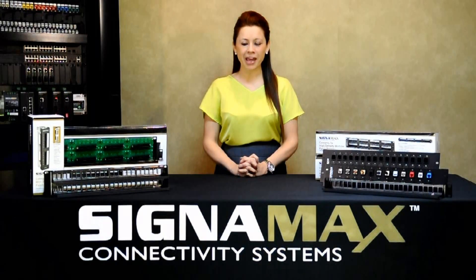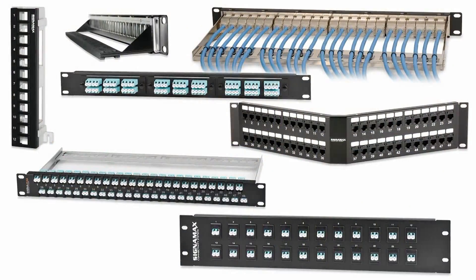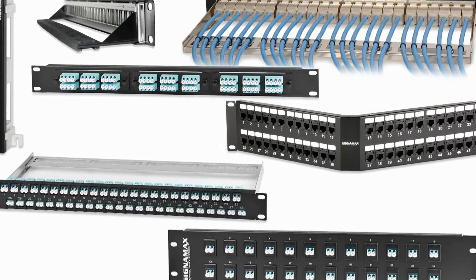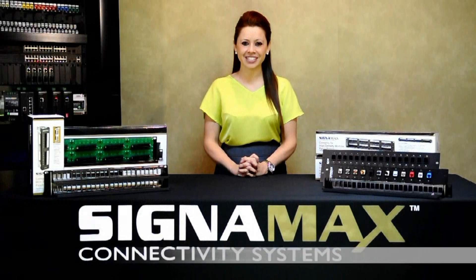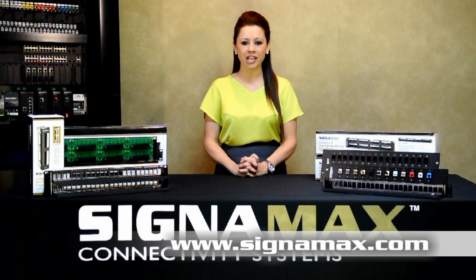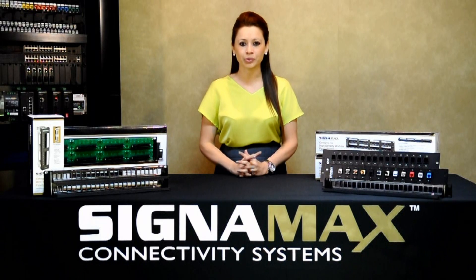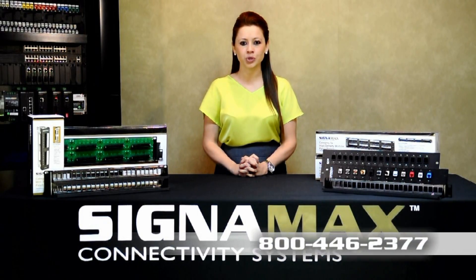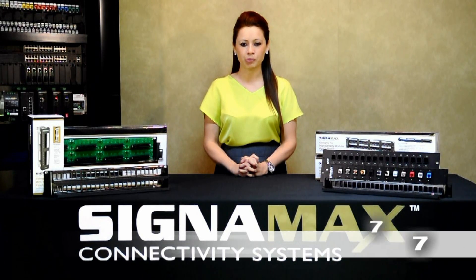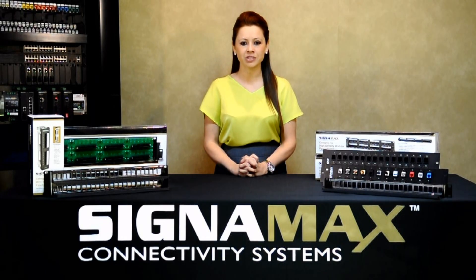For complete patch panel information, including multimedia, telco, and our high-density and angle panel solutions, specs and photos, see the Signamex website. Please call us today to make Signamex patch panel part of your network design. Reach us at 800-446-2377 with any questions or to find a distributor near you. At Signamex, customer satisfaction is our number one priority. Thank you very much.